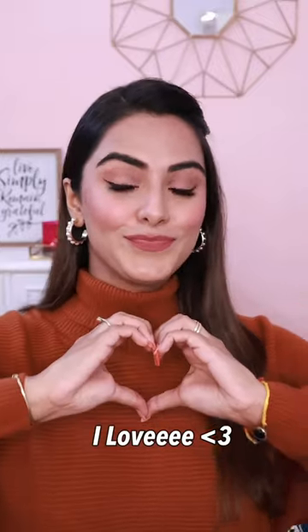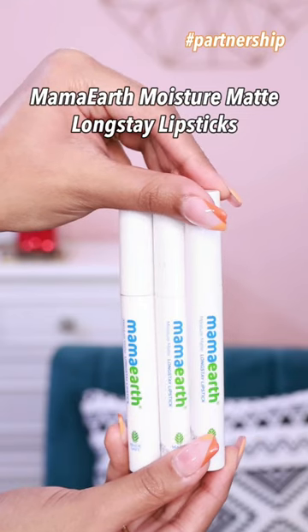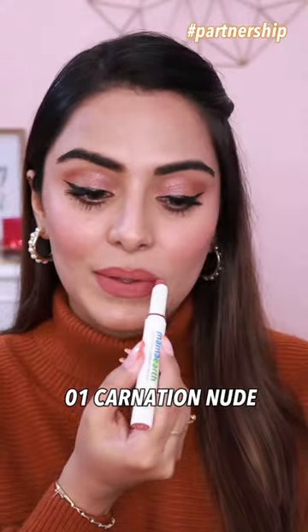Hi guys, today I will share my top 3 everyday nude lipsticks which I absolutely love, featuring Mama Earth. This is Mama Earth's Moisture Matte Long Stay lipsticks and it's very smooth and it's very pigmented.